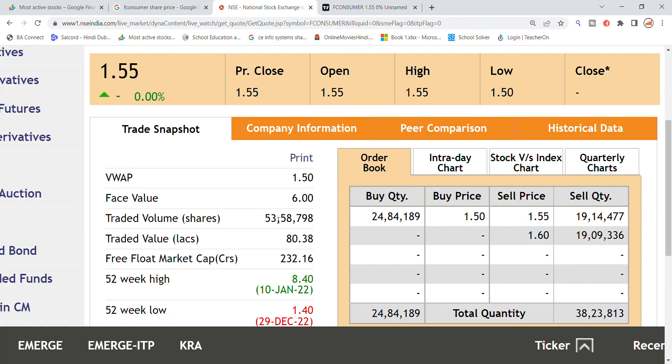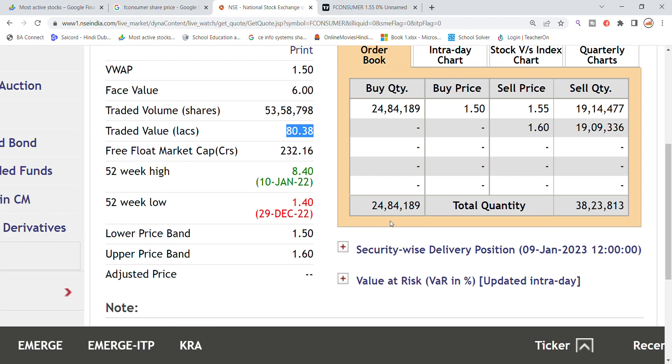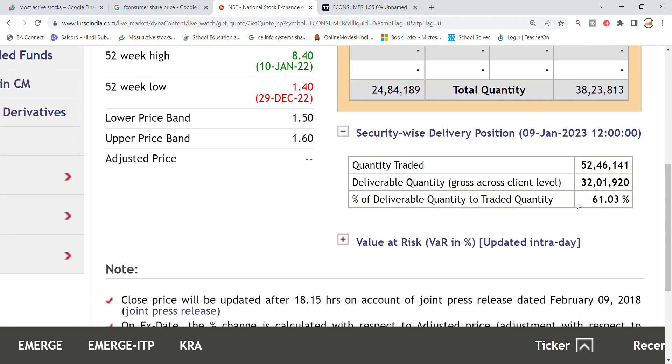Looking at the volume of Future Consumer, 53 lakh volume was generated with a traded value of 80 lakh. You can see that buying quantity is 24 lakh and selling quantity is 38 lakh. On the delivery side, 52 lakh from 32 lakh quantity has come into reserve position in the stock.